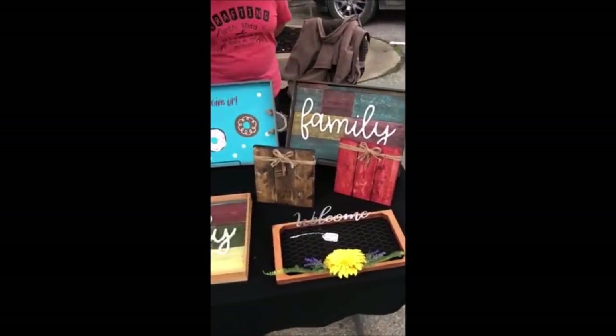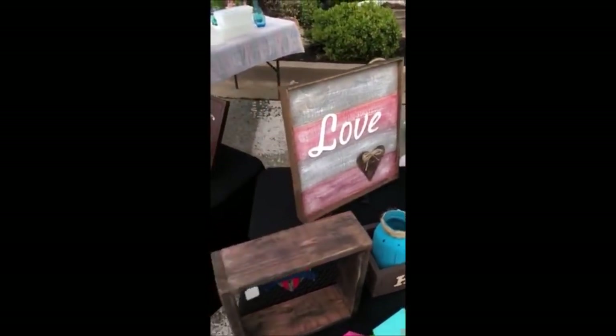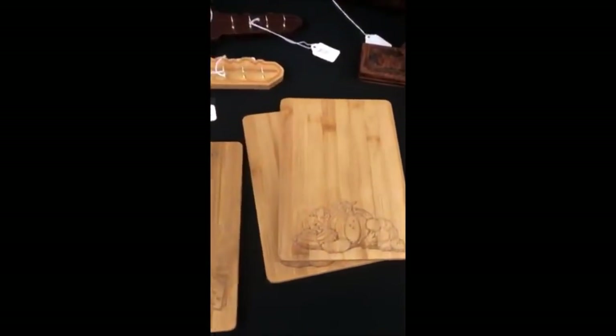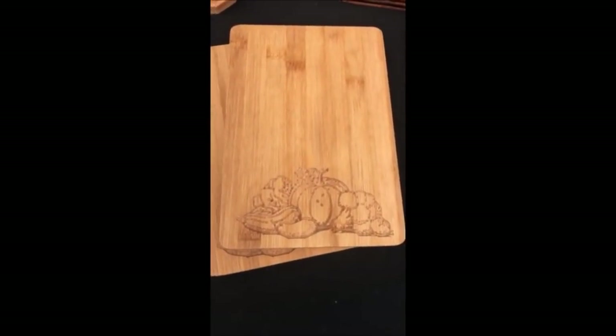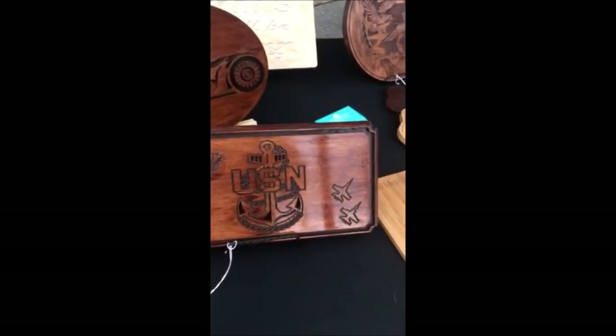I'm still here at the Sulphur Days, and I'm here at another booth. It's Crafting with Linda, and they have got a lot of cool woodworking stuff. Here's some of the stuff they've got on their table. They also do CNC woodwork. They've got some little cheese cutting boards out of bamboo, which is really neat. Some U.S. Navy items too.